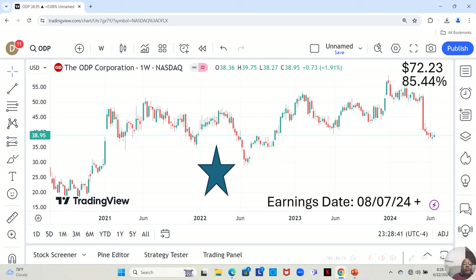We have the ODP Corporation. They are a one-star, with an earnings report dropping on August 7th or later that week. They're currently at $38.95 a share, and Yahoo analysts estimate they can move up to $72.23 in the next 12 months — an 85.44% increase.